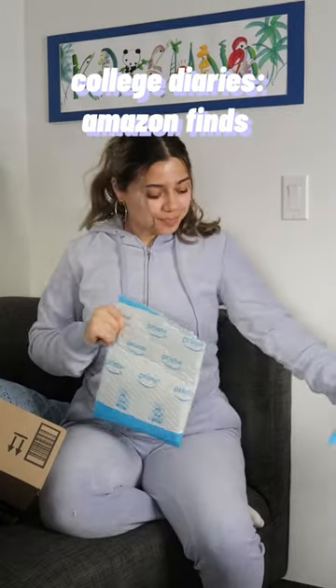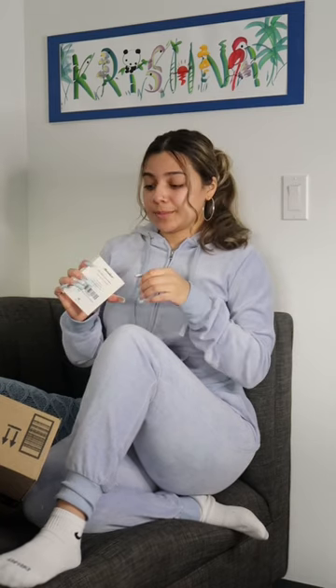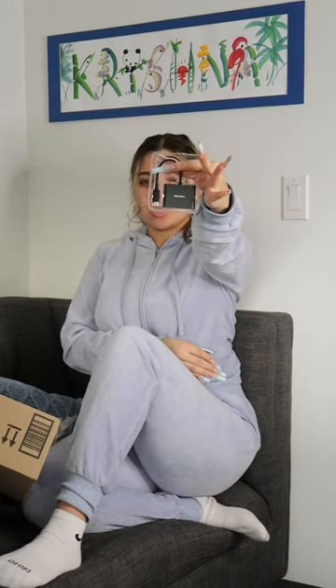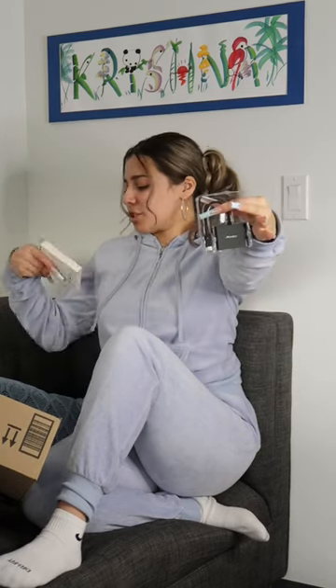Amazon Home. I forgot about this — y'all, this is perfect because I literally just got a new laptop. If you know, you know. It's a USB to USB adapter, basically an adapter for my MacBook.